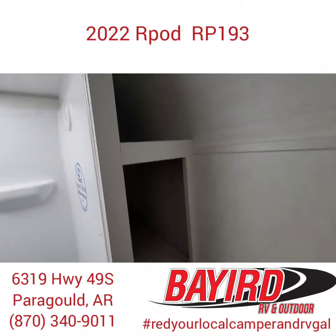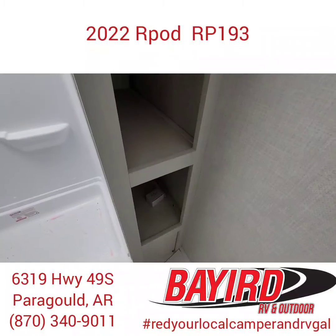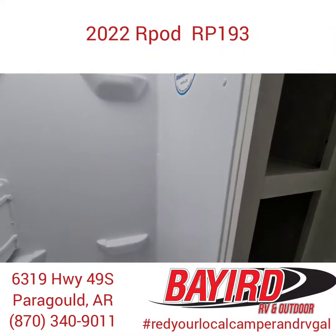Over here they have given you cubby holes all the way down, so you have space for your toilet paper, your towels, your washcloths, and all your other necessities.